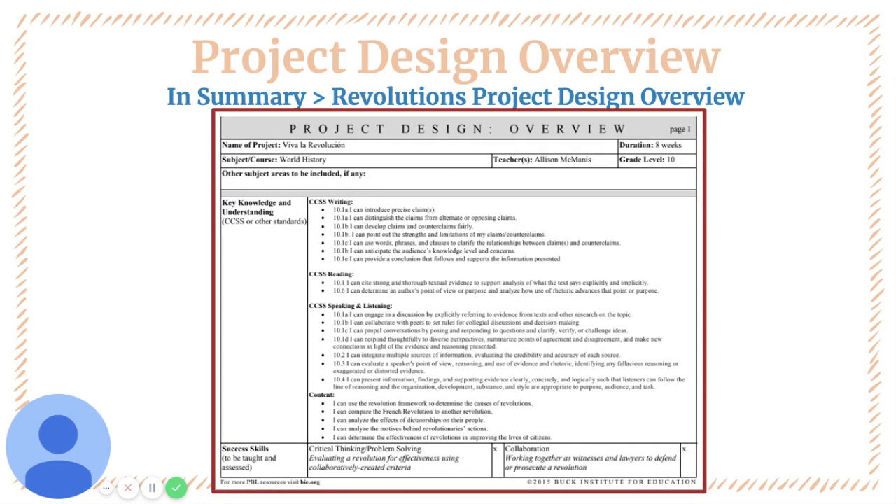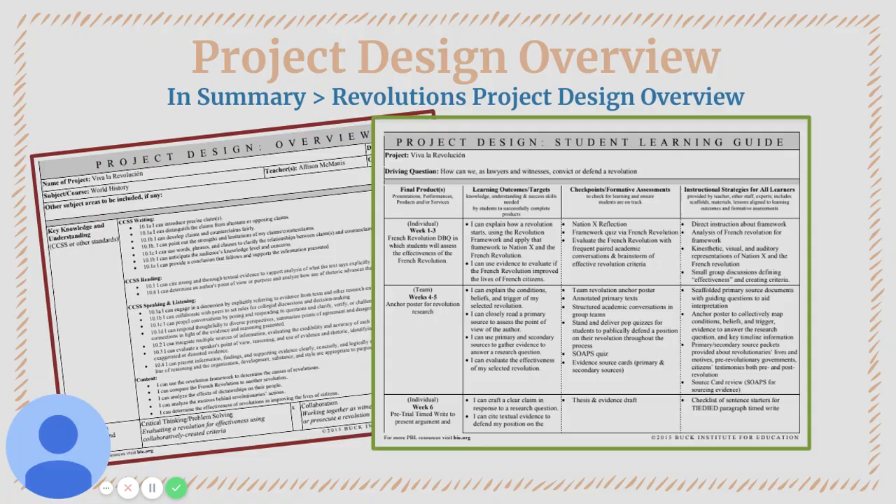In the summary section of this project, there's a brief overview of some of the Common Core writing, reading, speaking, and listening standards that are covered through this project.